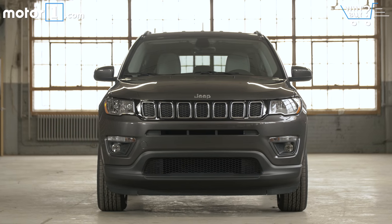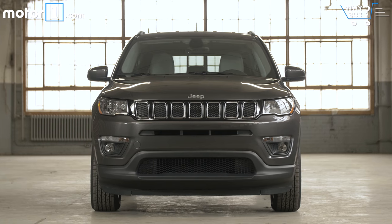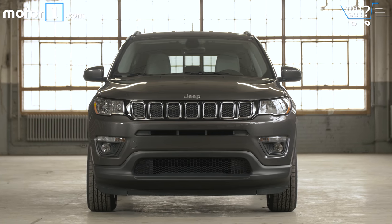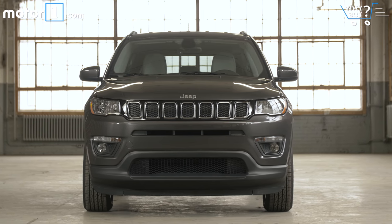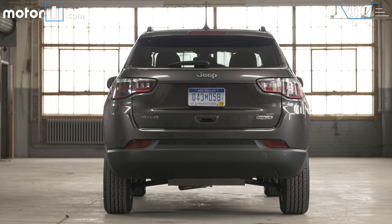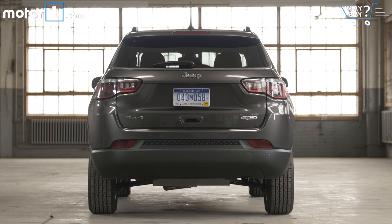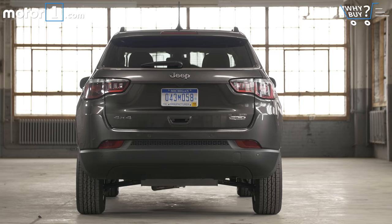Jeep will sell you a no-frills front-driver Compass for a little over $20,000, and the 4x4 mid-level version is a nice deal with a starting MSRP of $24,295. Optioned as you see it here, the price rises to nearly $32,000, and loaded-out versions of the Trailhawk or Limited trims can tickle $37,000.